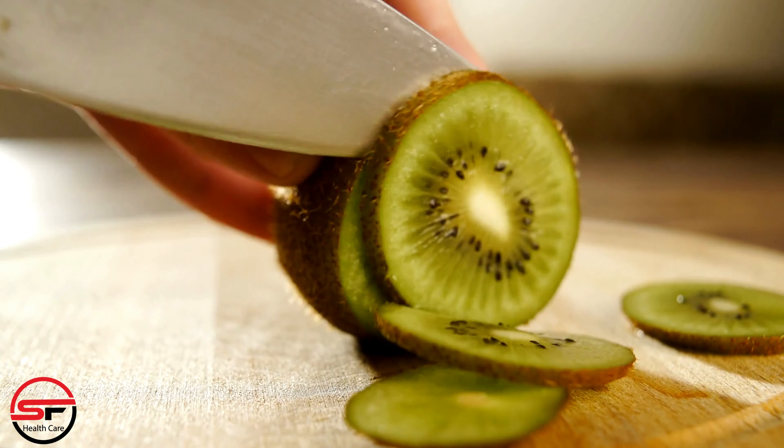Coconut water. Coconut water is not only incredibly hydrating, but it also contains electrolytes and various nutrients that can help in the recovery process. It's a natural and delicious way to boost your overall health.